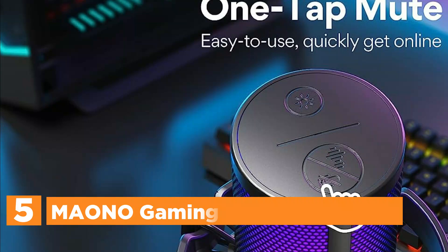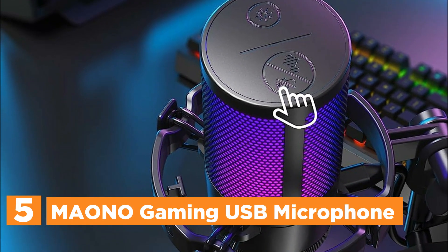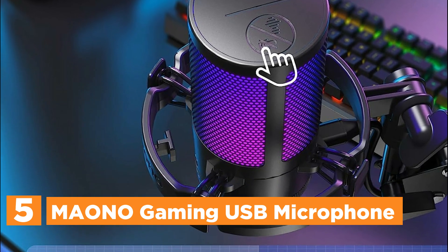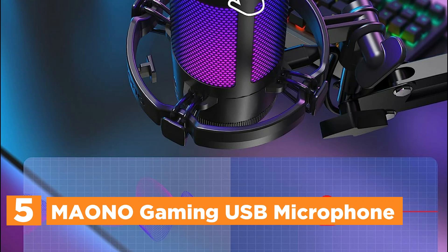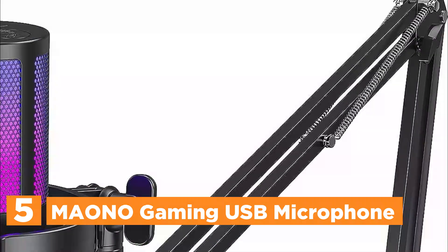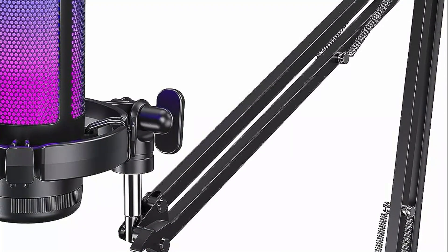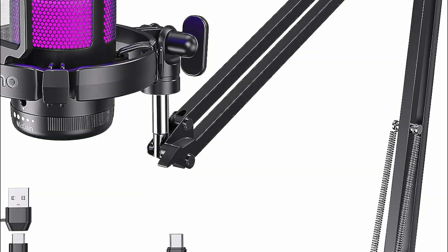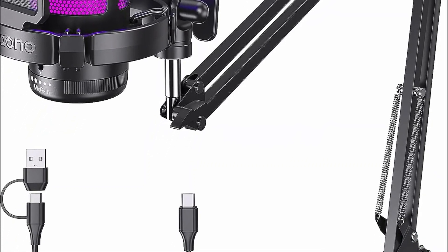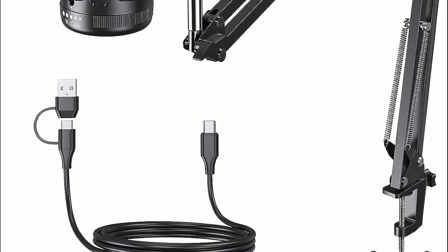Starting our list at number 5, the Maono Gaming USB Microphone. This gaming microphone is equipped with cutting-edge one-click noise cancellation technology that seamlessly eliminates background noise, ensuring crystal-clear capture of gamers' voices for enhanced collaboration and competitiveness across various gaming scenarios. With its cardioid pickup pattern, this USB microphone prioritizes sound from the front, delivering superior sound quality and accuracy ideal for gaming, streaming, and voiceovers.